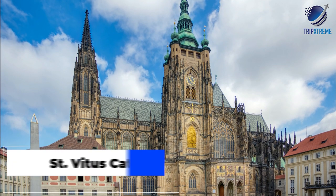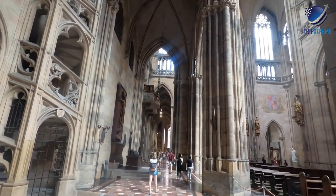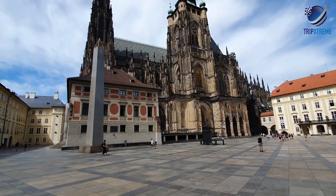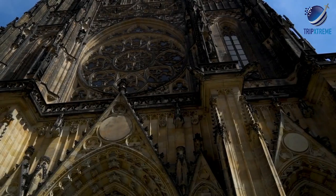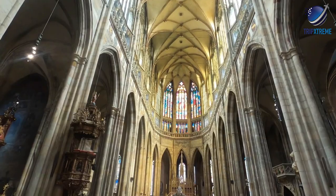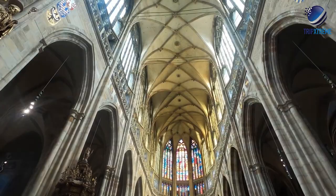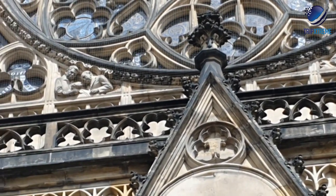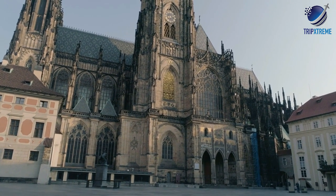Next up, at number 7, St. Vitus Cathedral. Situated within the grounds of Prague Castle, the Roman Catholic St. Vitus Cathedral is the Czech Republic's largest and most important Christian church. Seat of the Archbishop of Prague, it's also home to the tombs of numerous saints and three Bohemian kings. Founded on the site of a Romanesque rotunda built in AD 925, the cathedral was started in 1344 and took more than 525 years to complete, resulting in a mix of modern neo-Gothic and 14th-century Gothic styles, along with Baroque and Renaissance influences. Be sure to keep an eye out for the impressive gargoyles adorning the exterior of the cathedral.